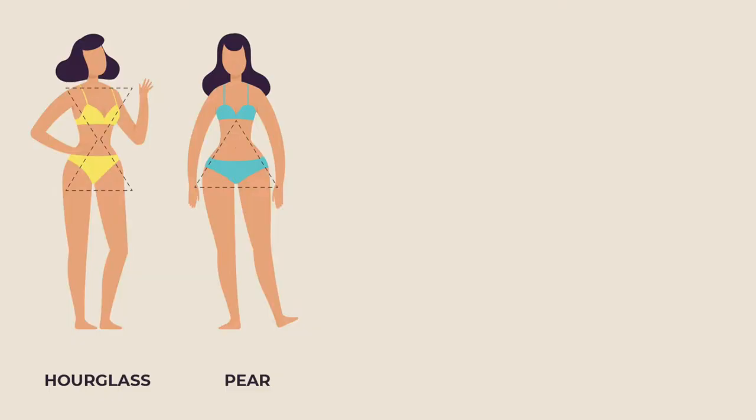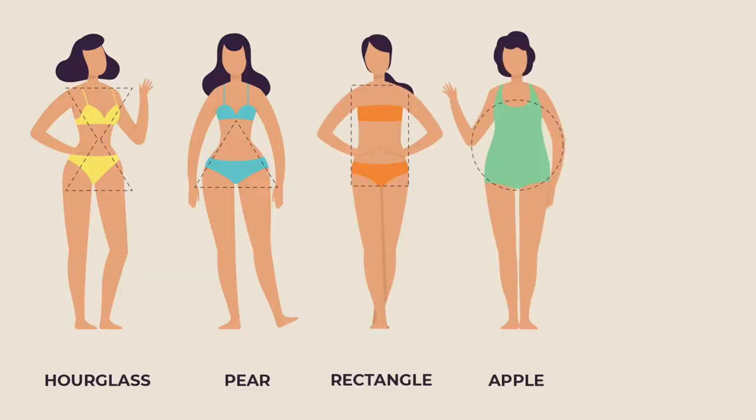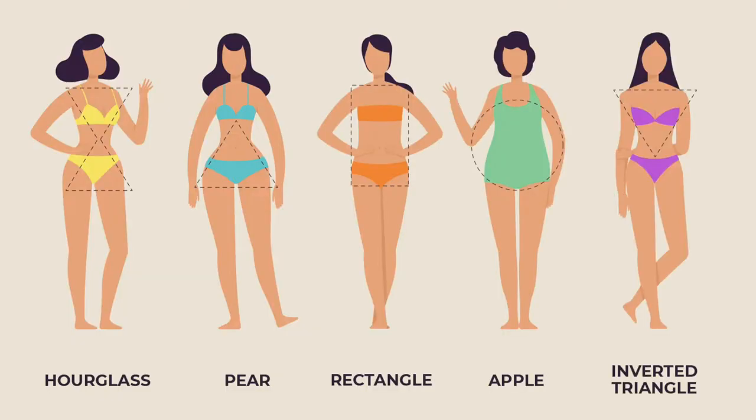When we usually talk about body types, we talk about the more traditional or popular ones — the hourglass, the triangle, the rectangle, the apple, and the inverted triangle. Torso proportions looks more at the longitudinal or vertical proportions of your body, rather than only looking at shoulders and hips. Your torso affects how your clothes fit, how your weight is distributed, how you carry a pregnancy, and much more.